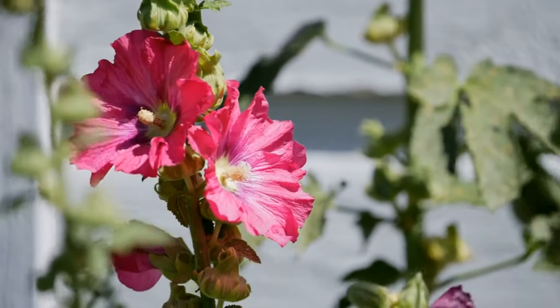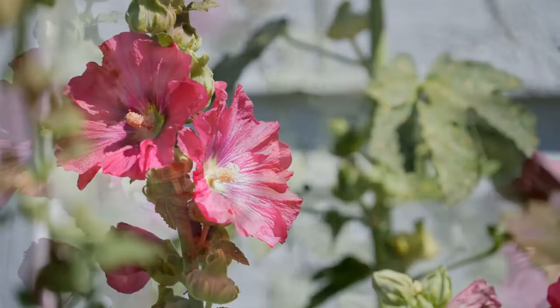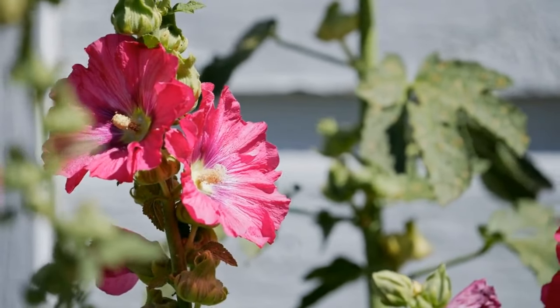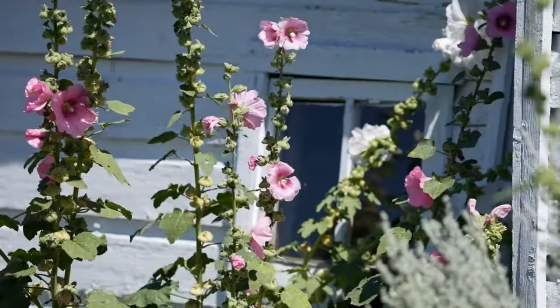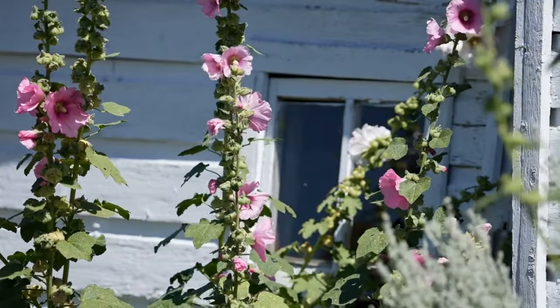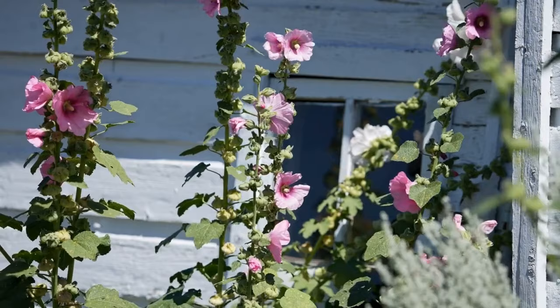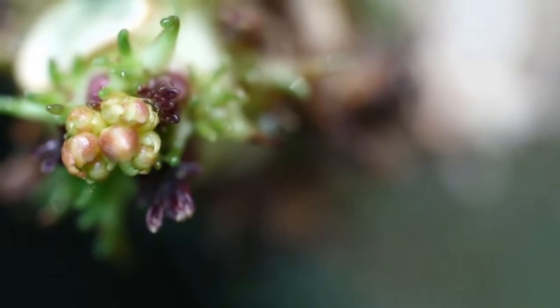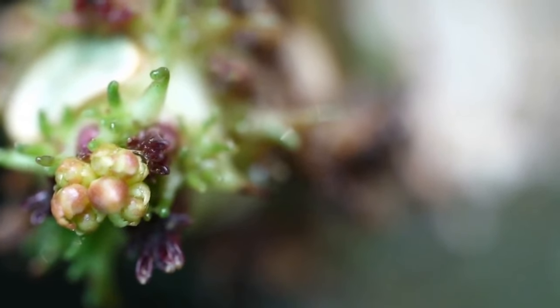Welcome to the majestic world of hollyhock flowers. In this episode, we'll take you on a journey through the regal and diverse world of hollyhocks. Hollyhocks, scientifically known as alcea, are celebrated for their towering spires of colorful blooms and their timeless presence in cottage gardens. Join us as we explore the captivating qualities of hollyhock flowers.